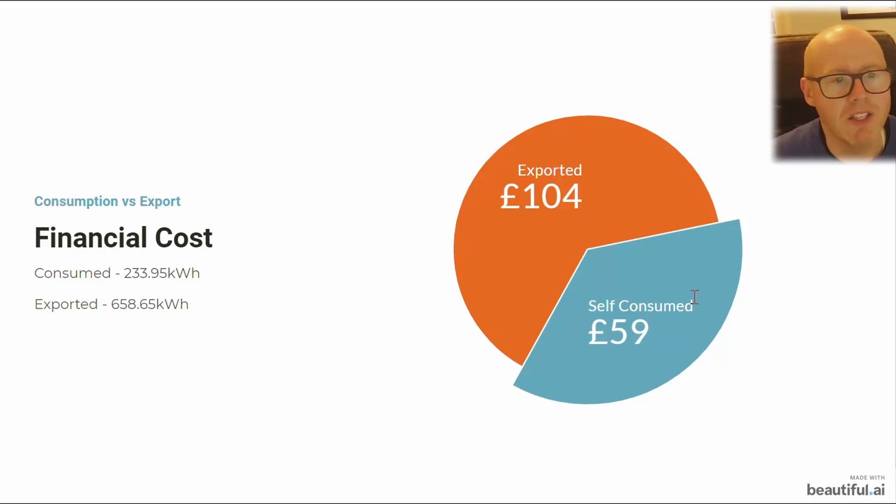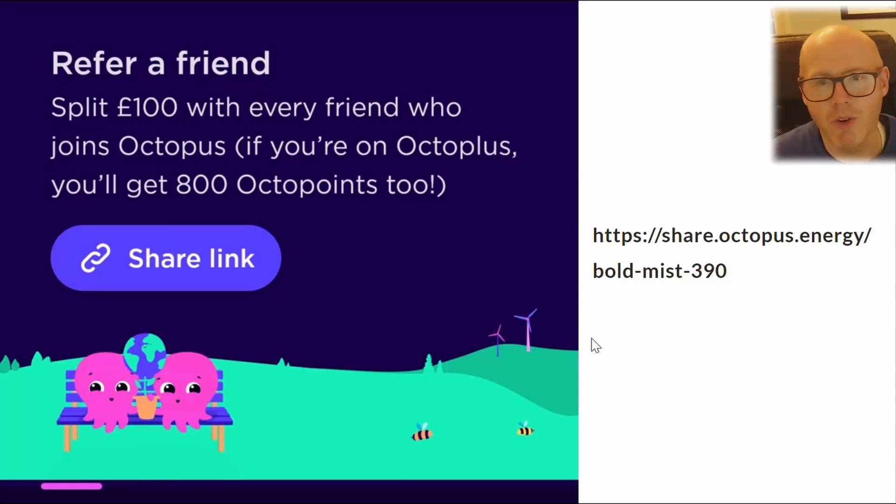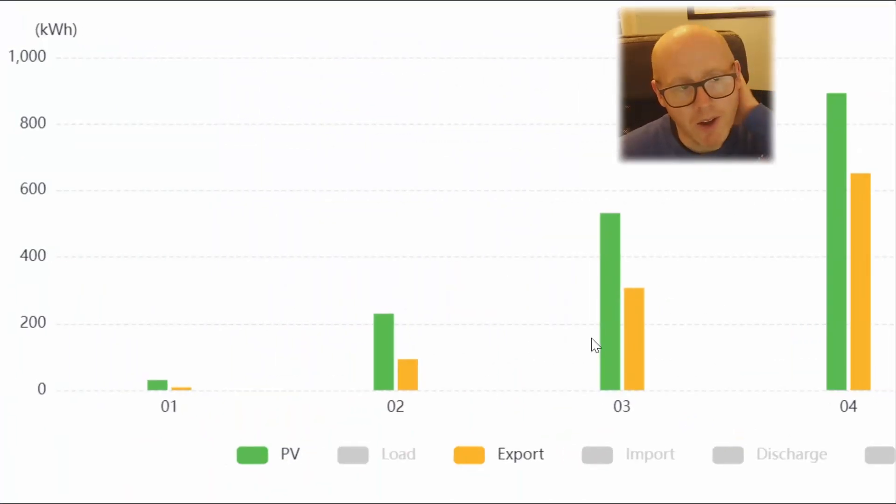Here you can see the percentage breakdown of generation — either exported or self-consumed — translated into pounds and pence. The self-consumption figure uses the Octopus flexible tariff rate, roughly the price cap rate. The financials are made possible by Octopus being a great supplier. I averaged 14p per kilowatt hour for import on the agile tariff in April, with no home storage battery, and my export rate was 15p per kilowatt hour — so I'm effectively using the grid as a giant storage battery.